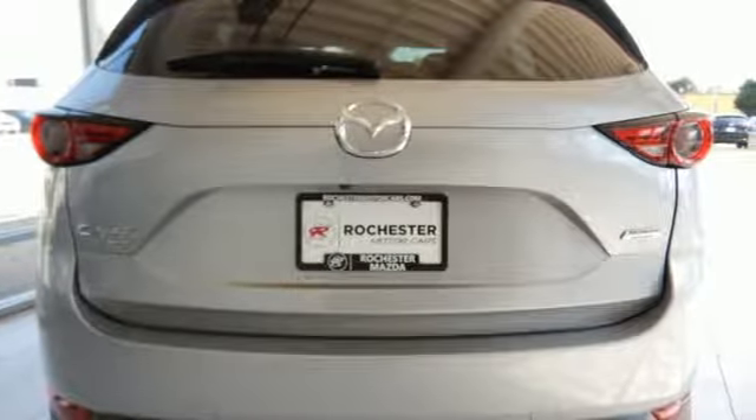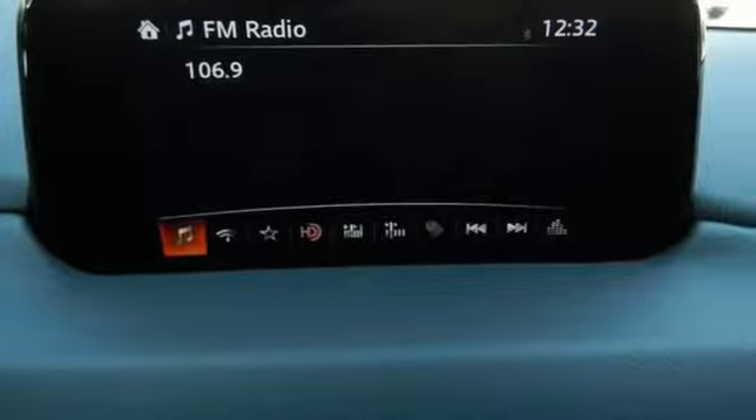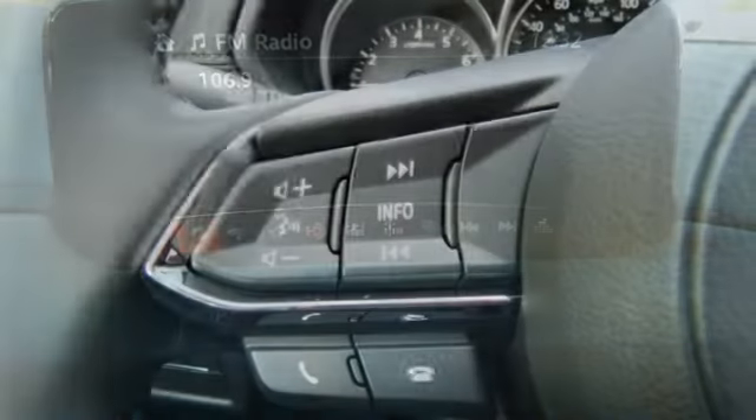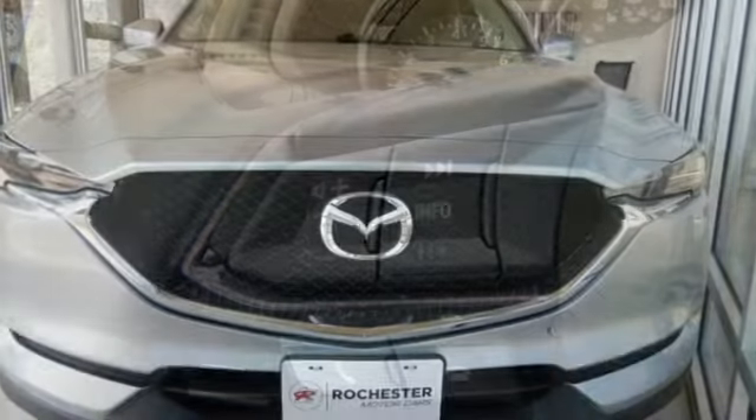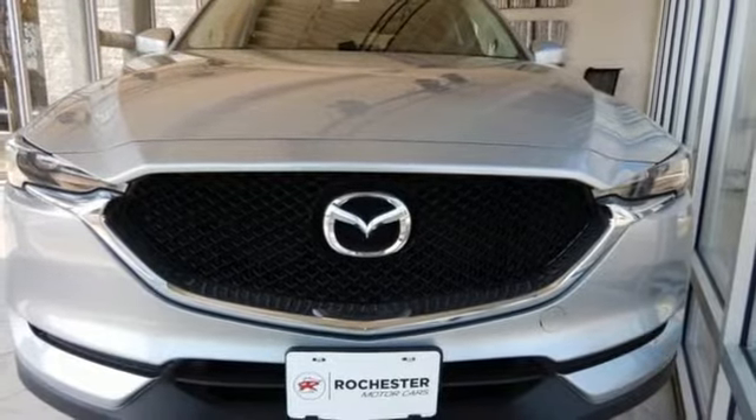The rear-view camera, smart city brake support, and 2.5L Skyactiv-G engine offer convenience, safety, and efficiency. The next step in your driving evolution awaits in this CX-5. Test drive it today.